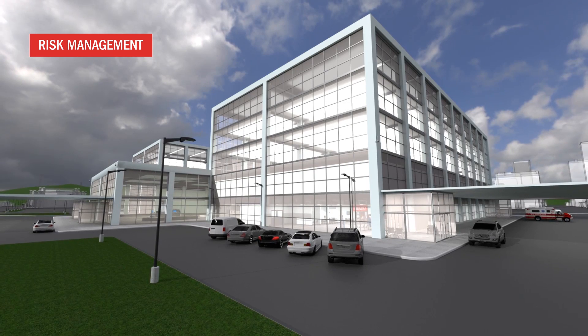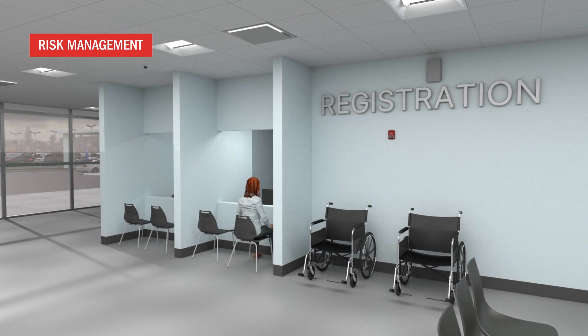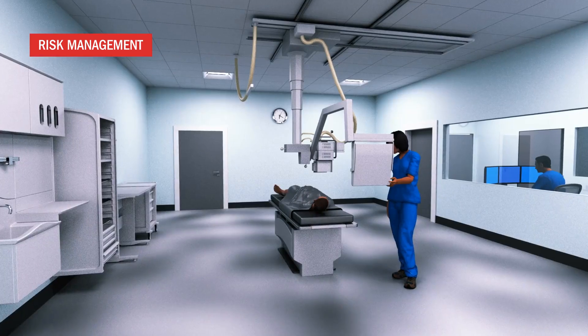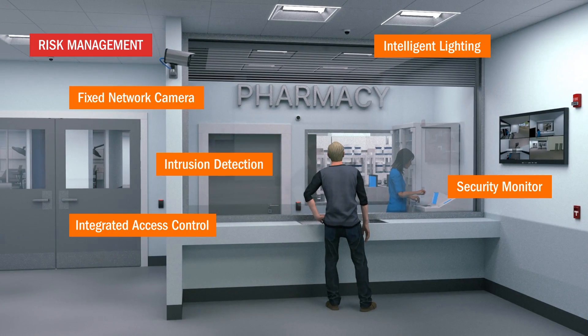including the property perimeter, reception and registration, the emergency room, specialty wards, diagnostic areas and pharmaceutical assets.